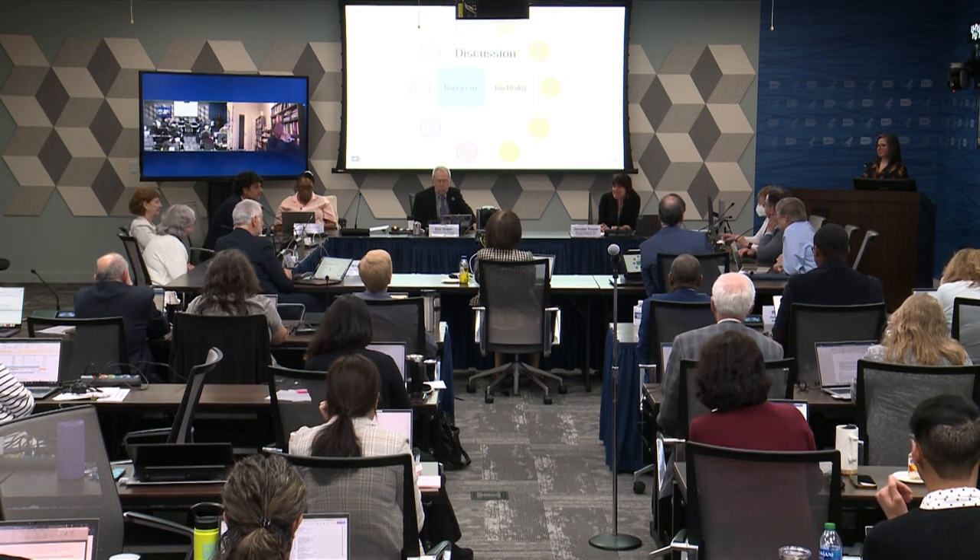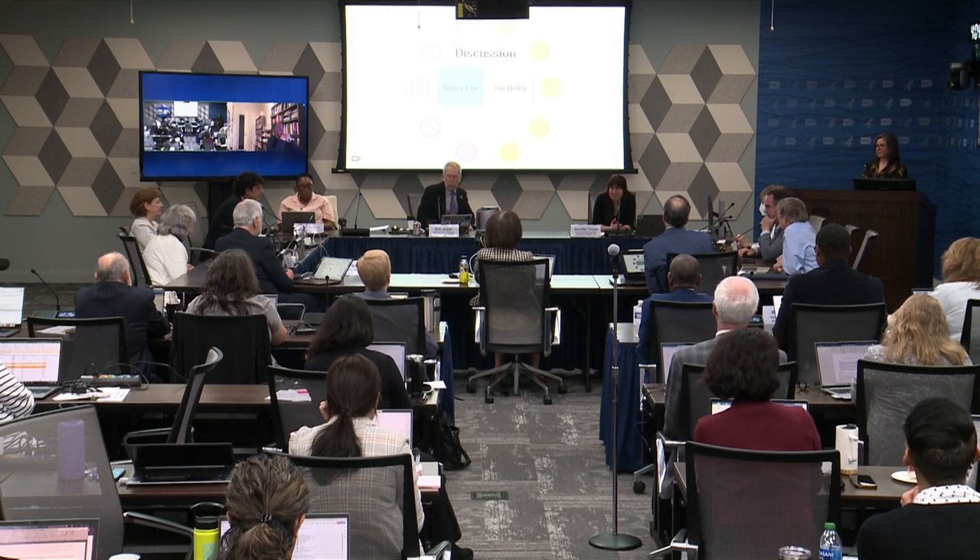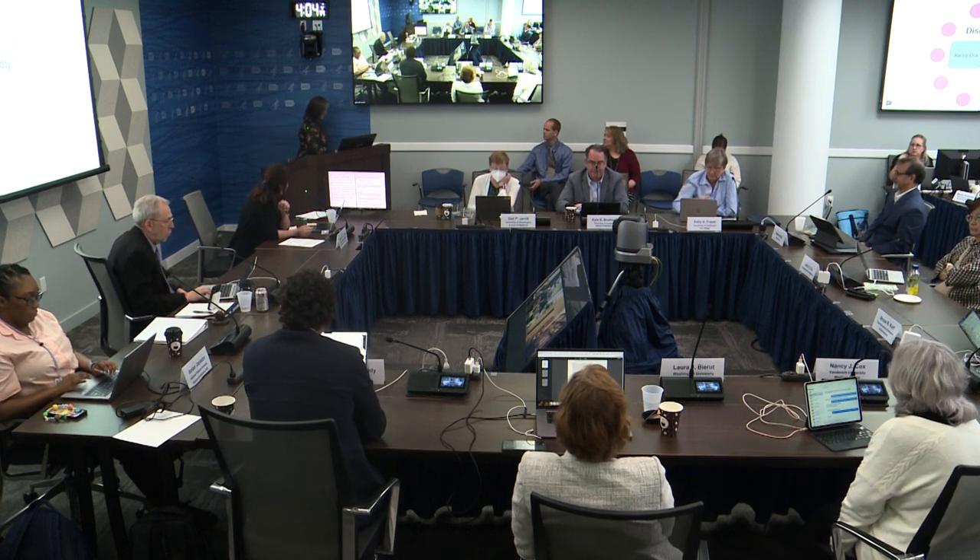Can we have a motion to approve? Motion and second received. All in favor? Looks like everybody. Thank you very much. You're good to go. Thank you, Lisa.